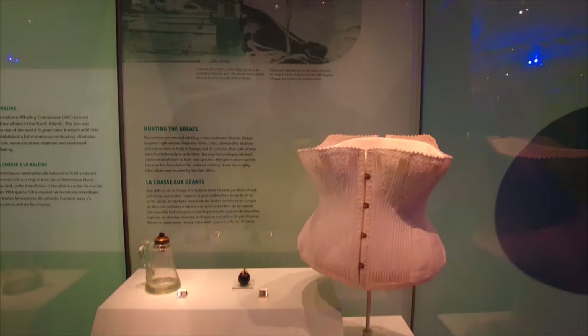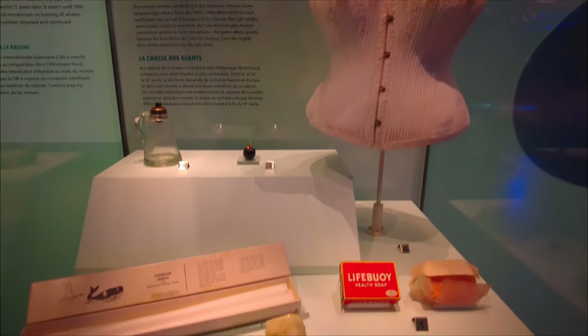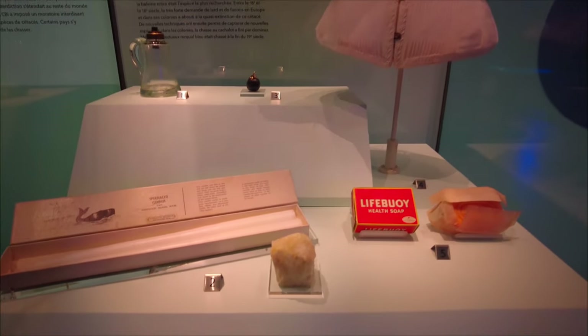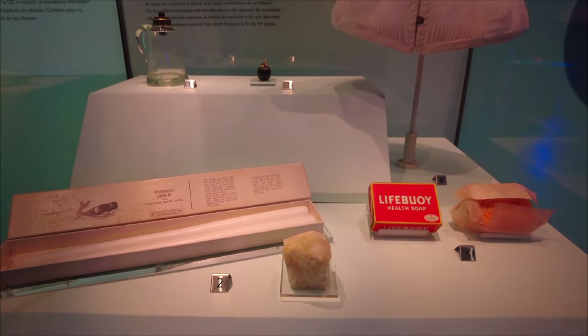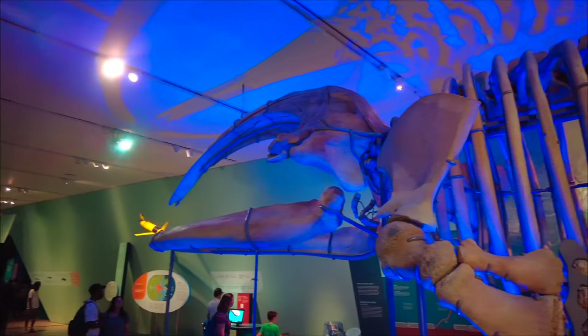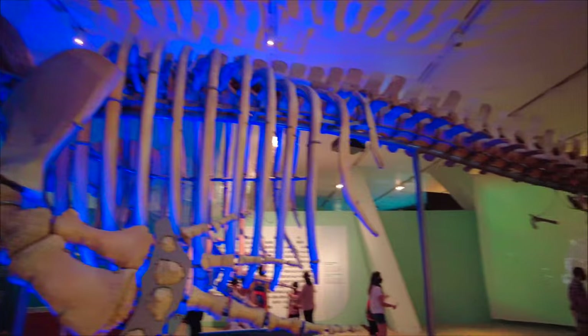Here are some of the products that were produced using whale materials. The International Whaling Commission banned the hunting of blue whales in the North Atlantic in 1955, and that ban was extended to the rest of the world 11 years later. Well, that was pretty cool to learn a little bit about whales, but it's time to move on to the next exhibit.